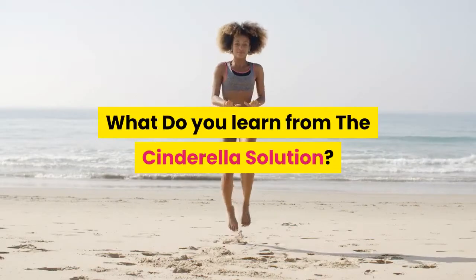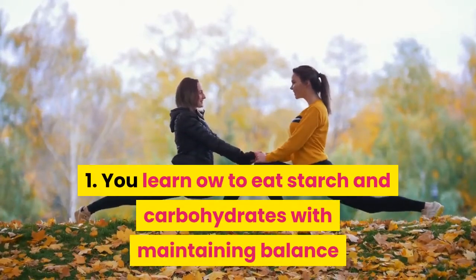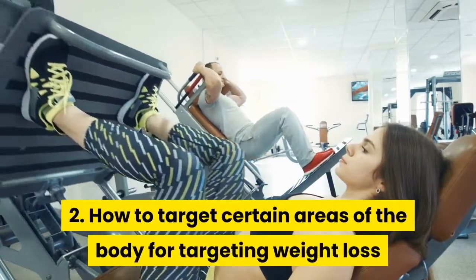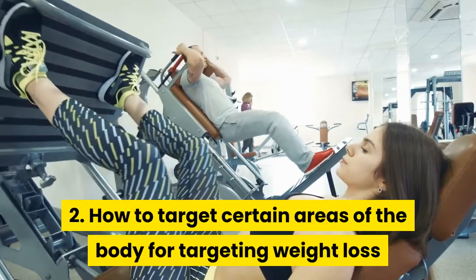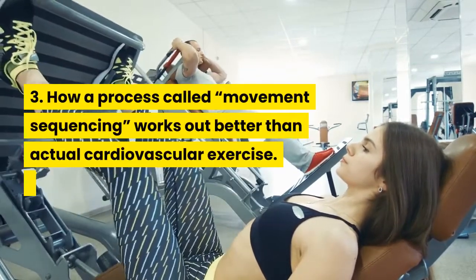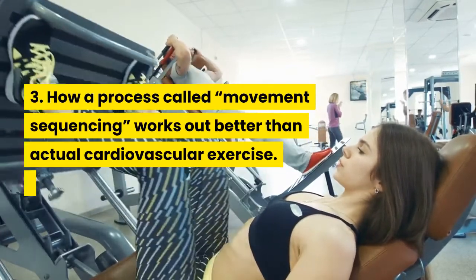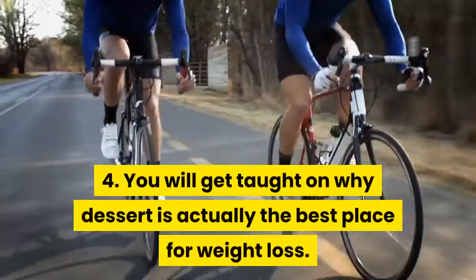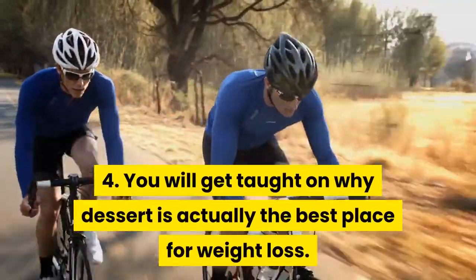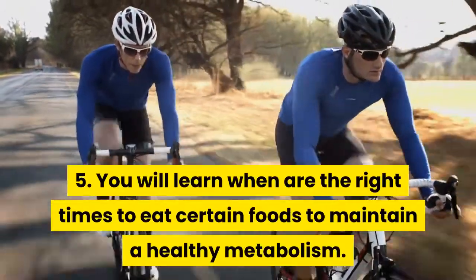What do you learn from the Cinderella Solution? 1. You learn how to eat starch and carbohydrates while maintaining balance. 2. How to target certain areas of the body for weight loss. 3. How a process called movement sequencing works out better than actual cardiovascular exercise. 4. You will get taught on why dessert is actually the best place for weight loss. 5. You will learn when are the right times to eat certain foods to maintain a healthy metabolism.